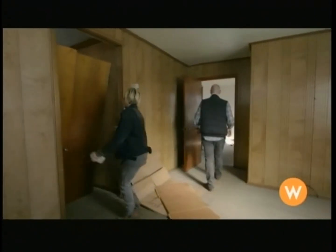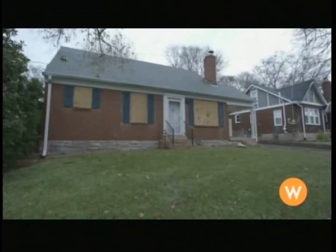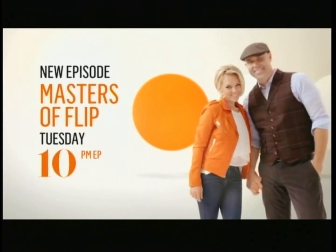Let me go around and move the doors so we can get into that room. As they bring us their version — oh my God! — of a Nashville smash. Masters of Flip, new episode Tuesday at 10 on W.